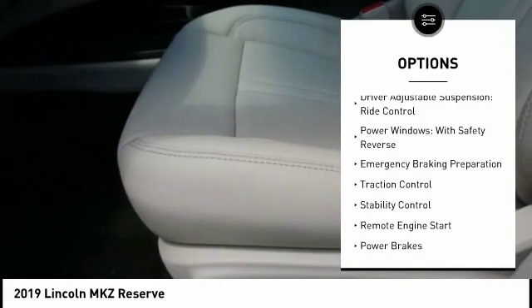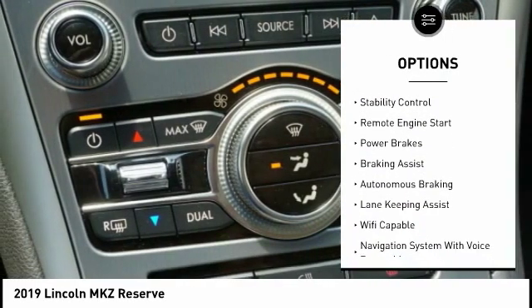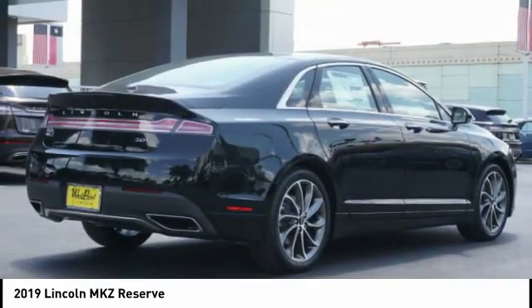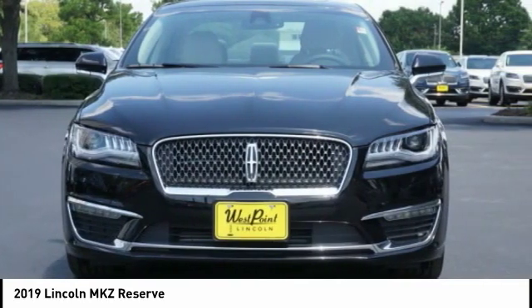Suspension control, electronic driver adjustable suspension, ride control, power windows with safety reverse, emergency braking preparation, traction control, stability control, remote engine start, power brakes, braking assist, autonomous braking.